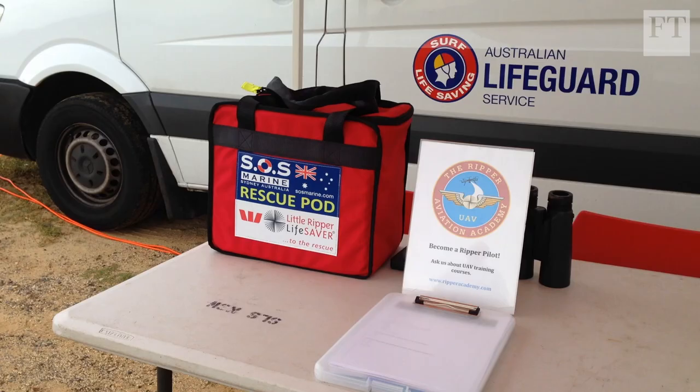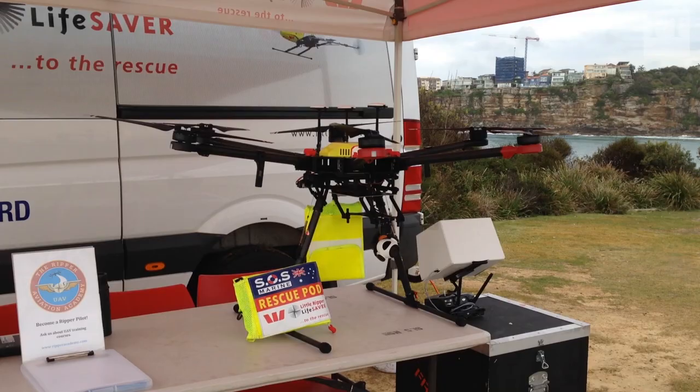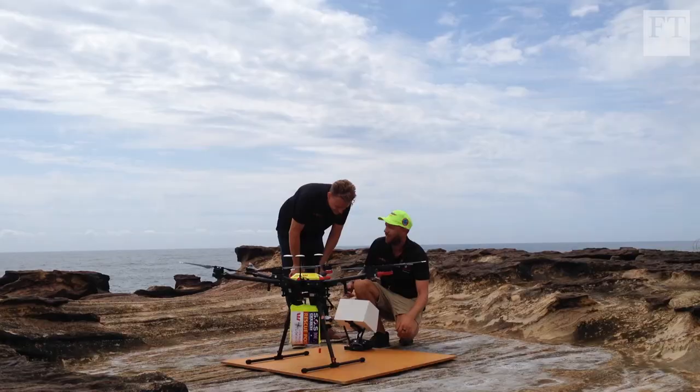There are already 50 drones in service, locating swimmers in distress, dropping inflatable rescue pods or medical equipment such as mini defibrillators.